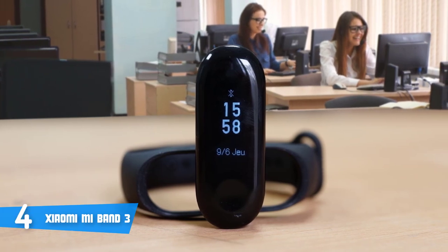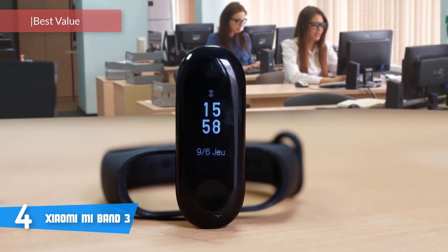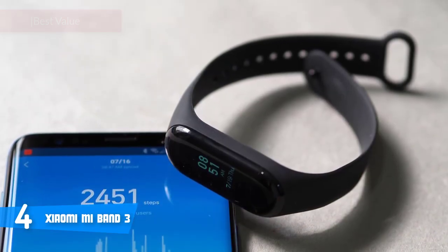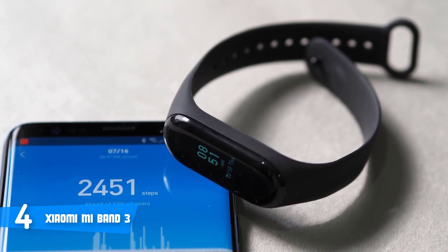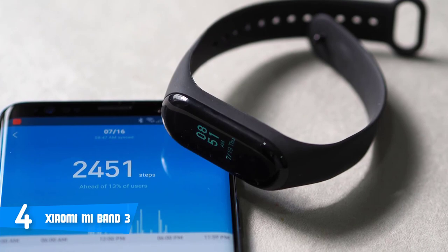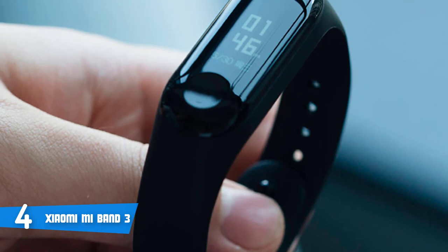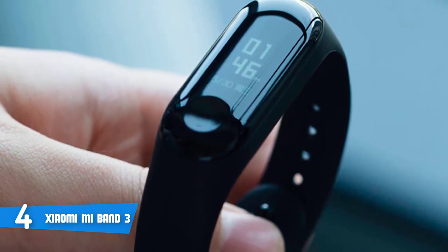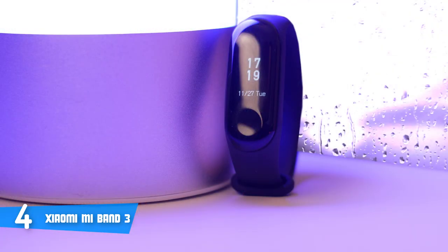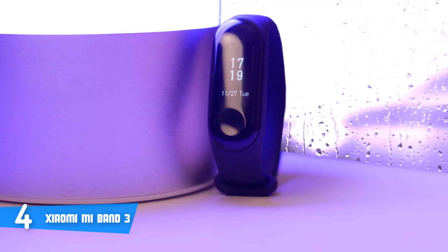At number 4, it's the Xiaomi Mi Band 3. If you're looking to purchase a new fitness tracker with incredible features, we recommend the Xiaomi Mi Band 3, which can be your ideal choice to fulfill your fitness needs. When it comes to design, this device is available in black, orange, and blue — keep in mind that the only difference here is color and all of them perform equally well. They boast a silicon construction which makes them suitable for everyday use. With dimensions of 17.9 x 46.9 x 12mm and a weight of just 20 grams, you really wouldn't notice that you're wearing it.